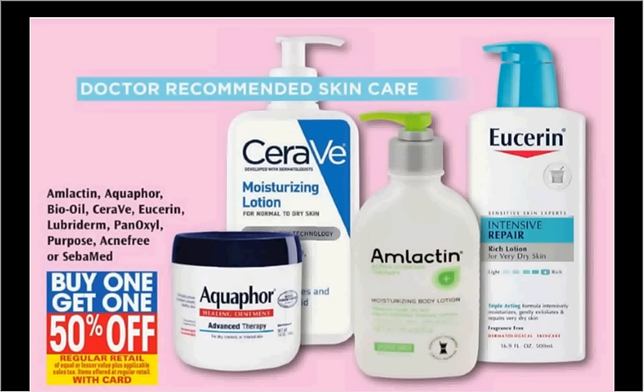These are the deals for Rite Aid for the week of April 24th through the 30th. The CeraVe is on sale — buy one, get the second one 50% off. If you get two of the bar soaps that are $6.99 regularly and use two of the $3 off coupons found in your Smart Source newspaper insert of March 20th, you'll pay $2.24 for each one.